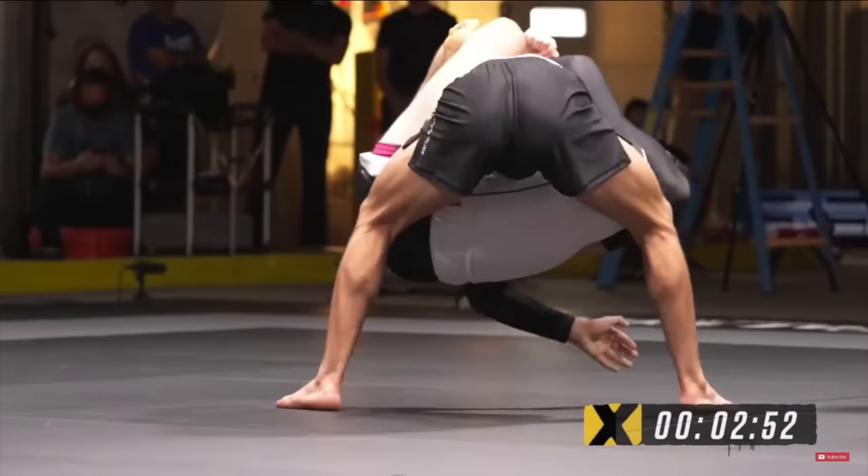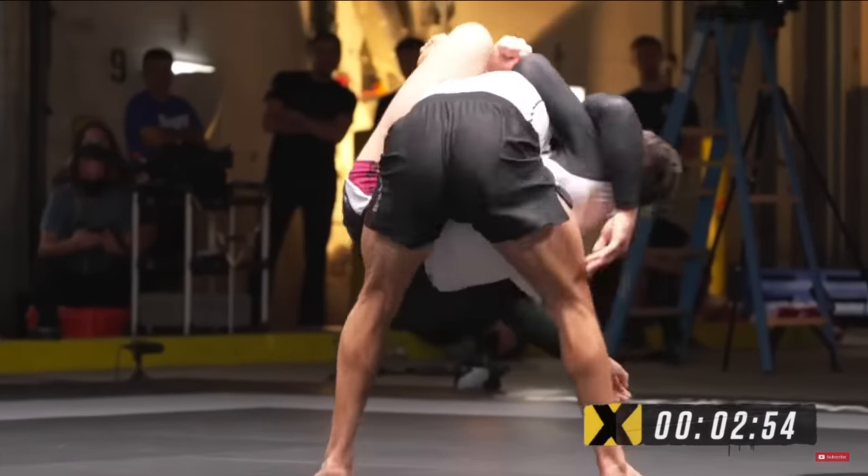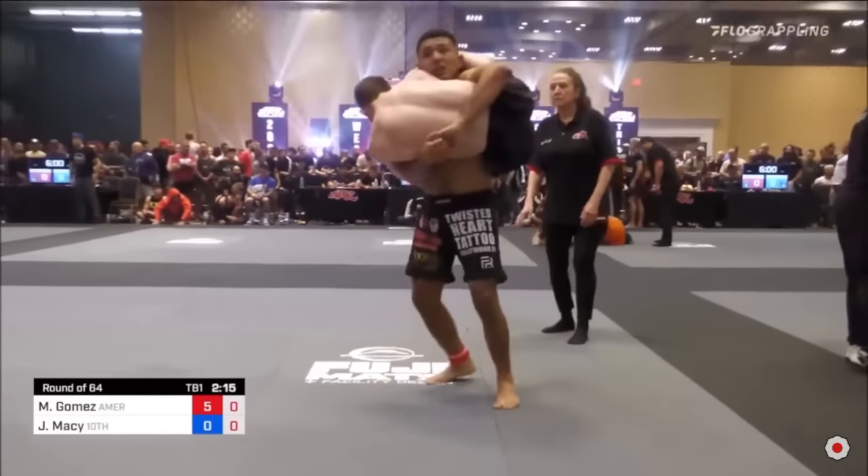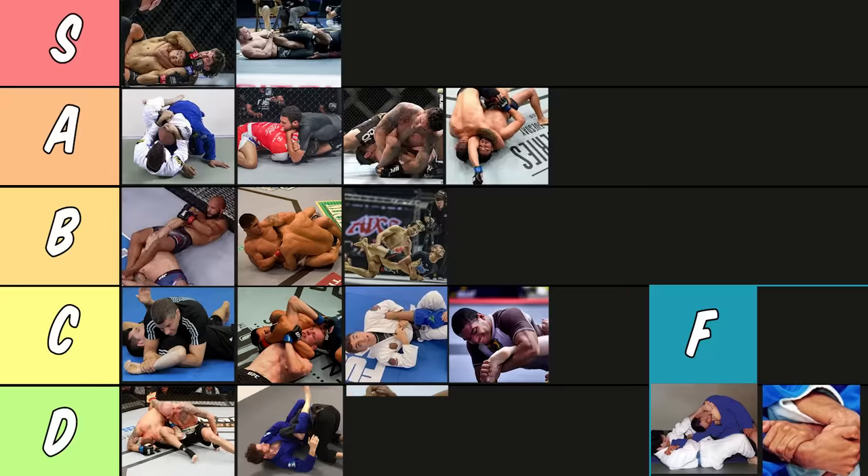Now the buggy choke. The buggy choke isn't a useless submission, but to go for it you have to get your guard passed, putting yourself in a position to get arm-triangled. If someone pressures in it becomes really hard to finish, and don't even get me started if slams are allowed. This is going in D tier.